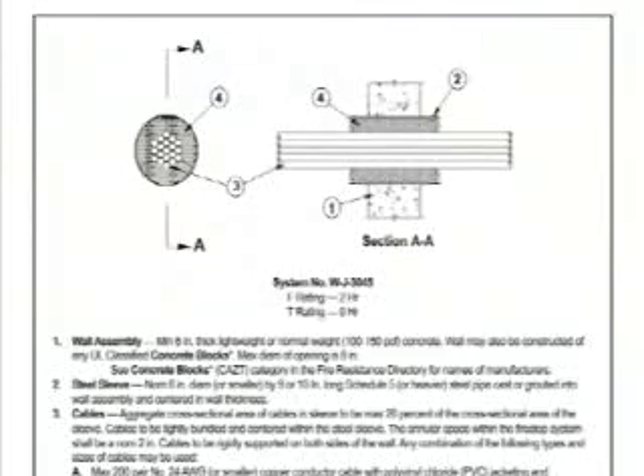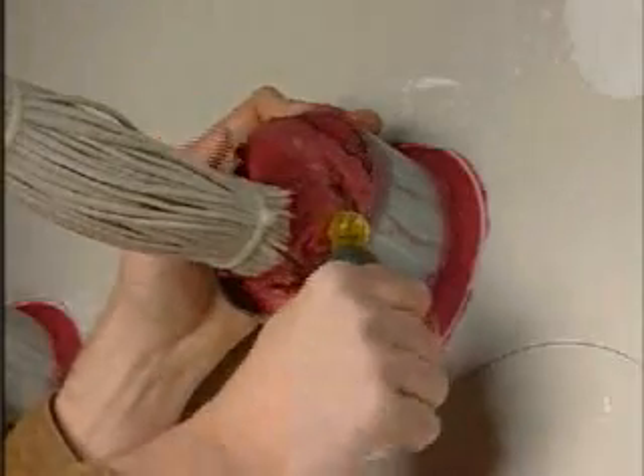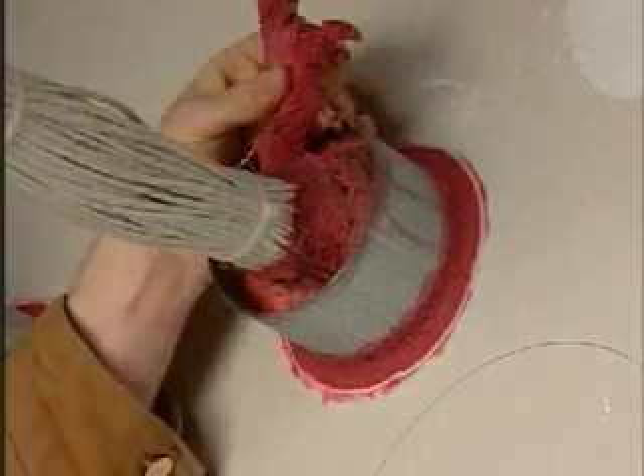UL fire stop systems also specify complicated NEC cable loading calculations that the average fire stop installer may not understand. Over time, as cables are added and changed, the fire stop material is gradually removed, oftentimes to the point where there is virtually none remaining. The result is a potential path for the spread of fire.